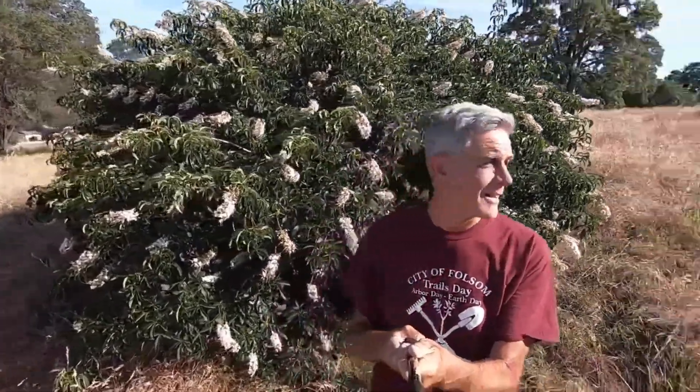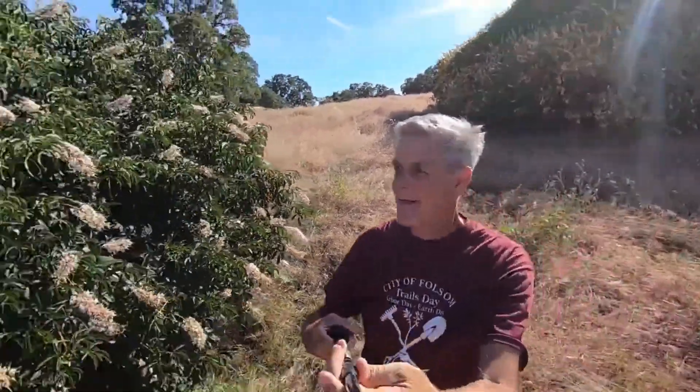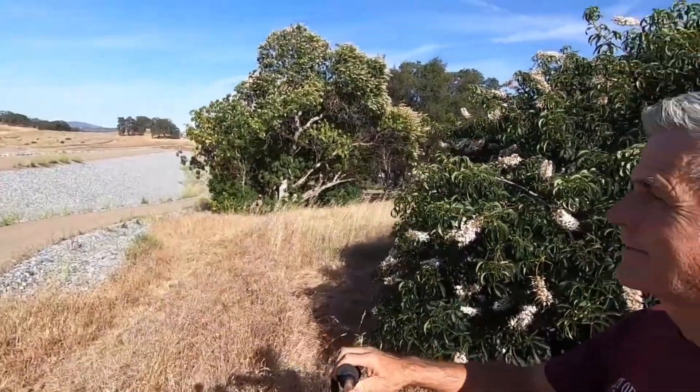I usually cover trees of the Sierra like conifers, really interesting trees, but this is technically a tree — a native tree of the Sierra, but the lowest of the Sierra foothills. It's the California buckeye. This particular species only grows in California and southern Oregon, nowhere else in the world. Here's a bush-type one behind me, some back there, and one over there that's more tree-like.